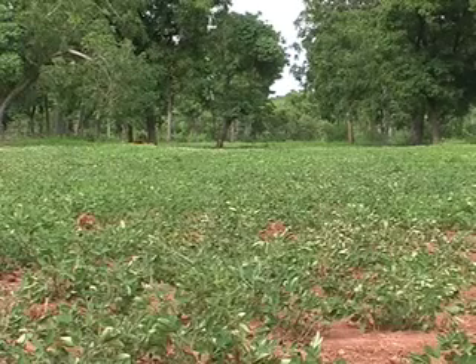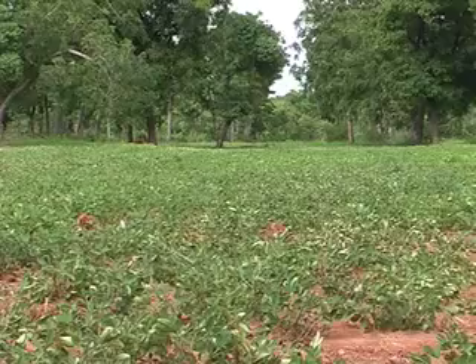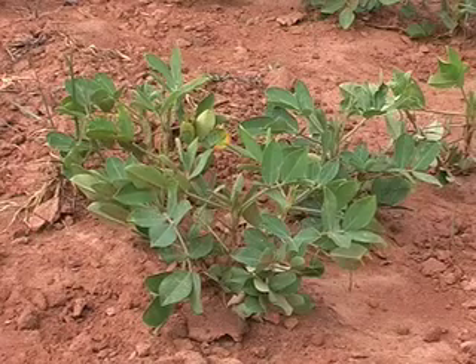These peanut farms are very important to the supplemental protein of the villagers' diets. Once the farms are established, they are easily spread and cultivated.